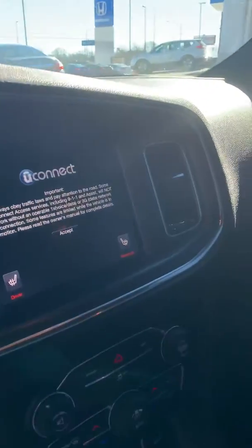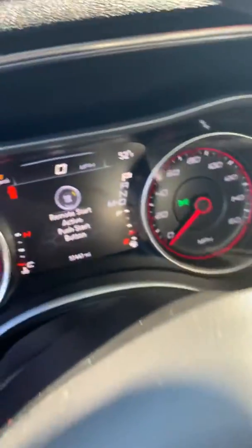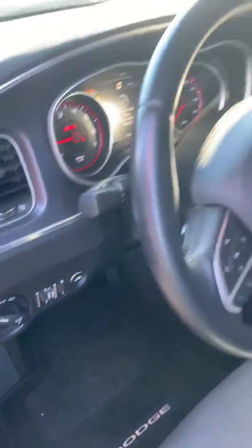Interior has Uconnect with a touch screen. It tells you your miles and through miles on it. You can see the controls with the back seats.